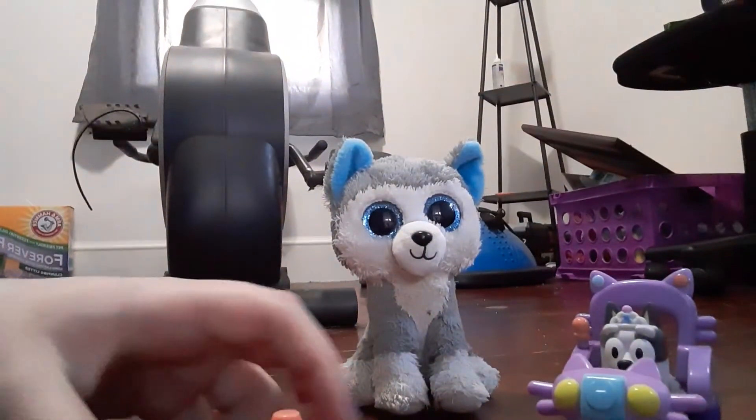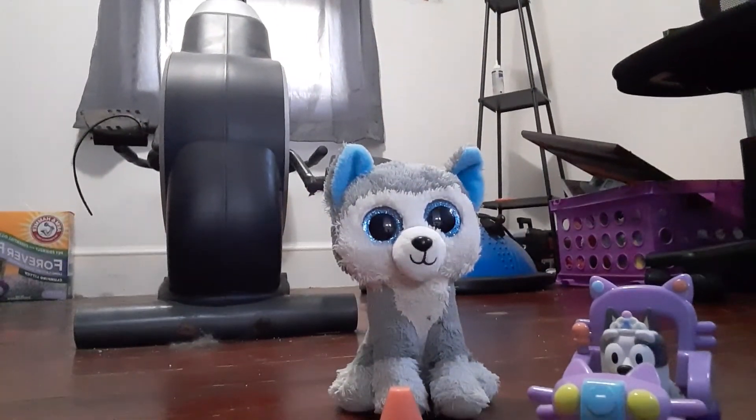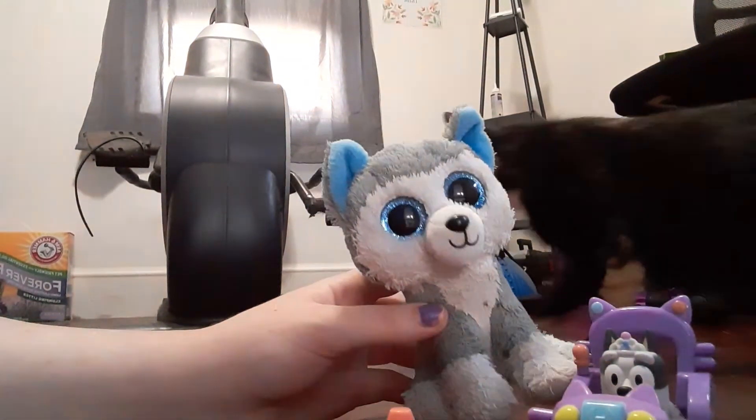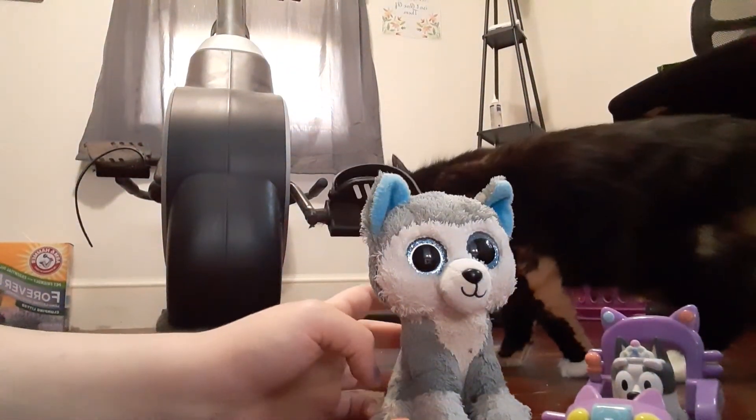So guys, what do you think of Muffin's cute little Cat Squad bike? Slush loves it a lot and so do I.